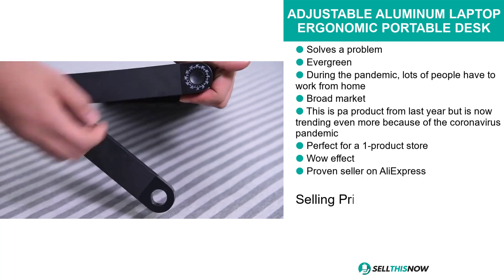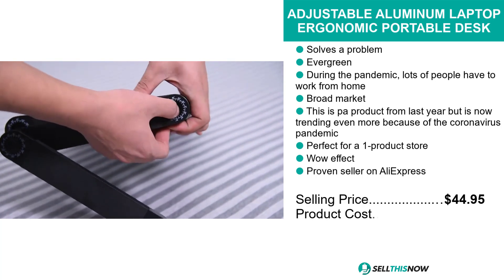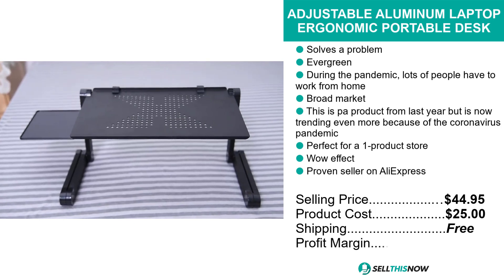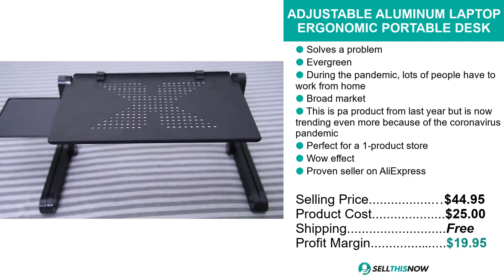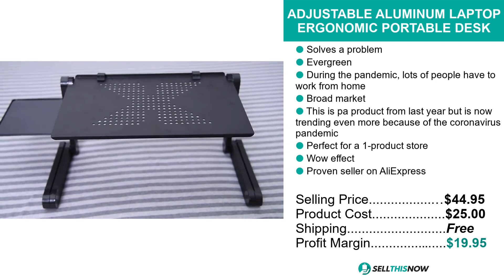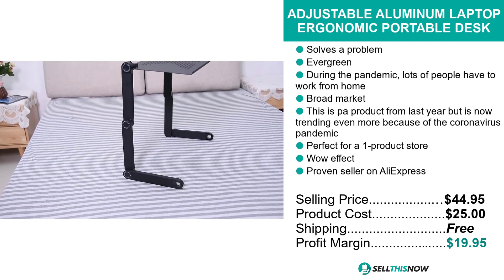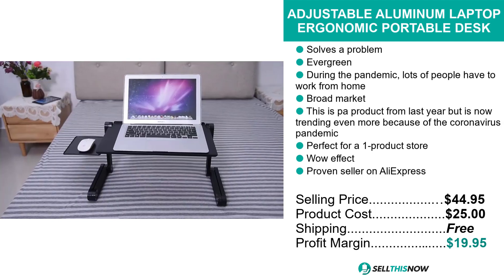The selling price for the Adjustable Aluminium Laptop Ergonomic Portable Desk is just under $45, whereas the product cost is only $25. Shipping is completely free, so you're looking at an excellent profit margin of just under $20. Sell this now.